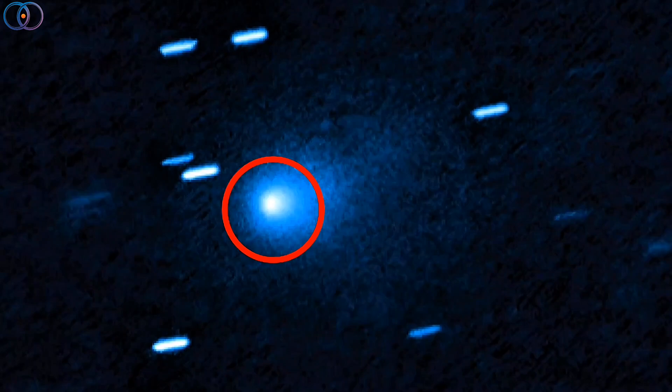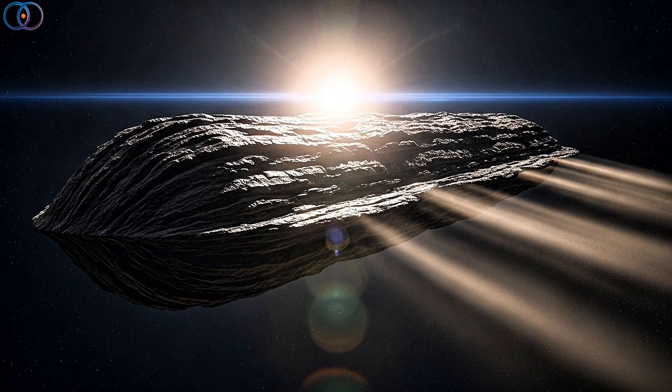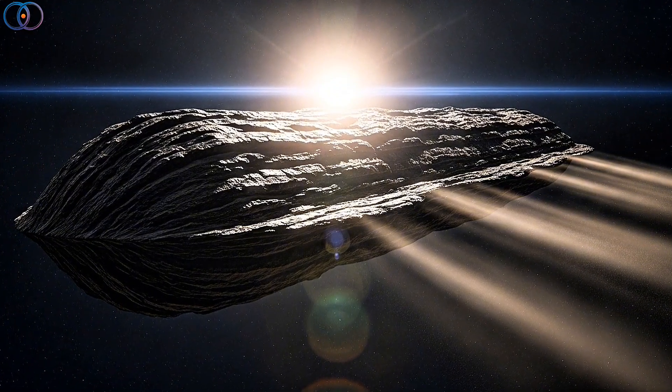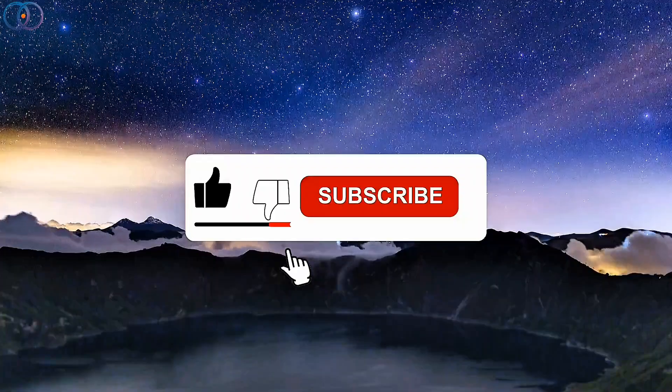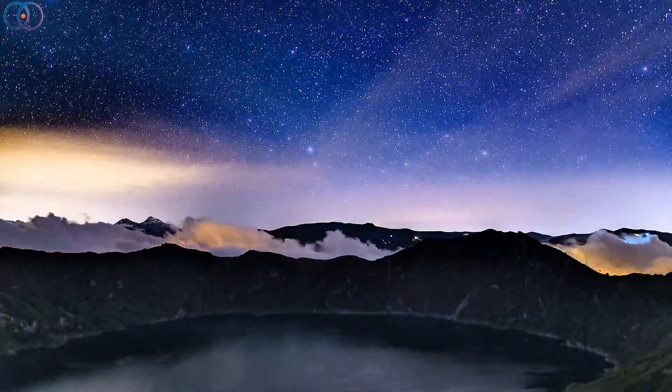Anyway, that's the story of Asteroid 3i Atlas — a mysterious shiny visitor from another star, surprising scientists but teaching us more about the universe. If you enjoyed this breakdown, don't forget to hit like and subscribe for more space stories. Thanks for watching, and I'll see you in the next video.